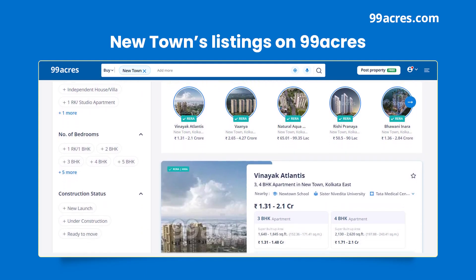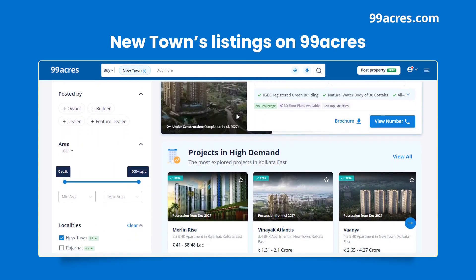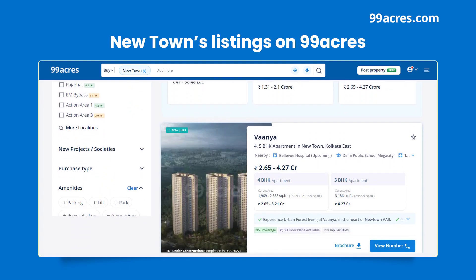If you are looking for a new residential project in Newtown, you can explore such options on 99acres.